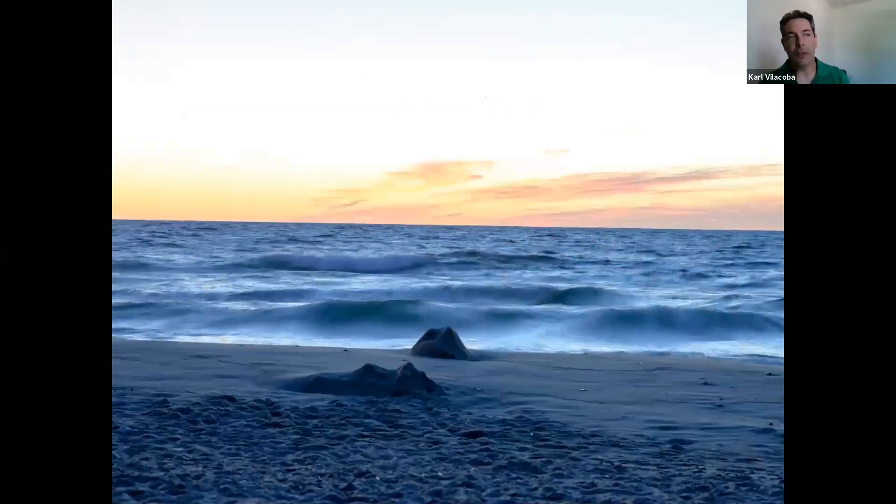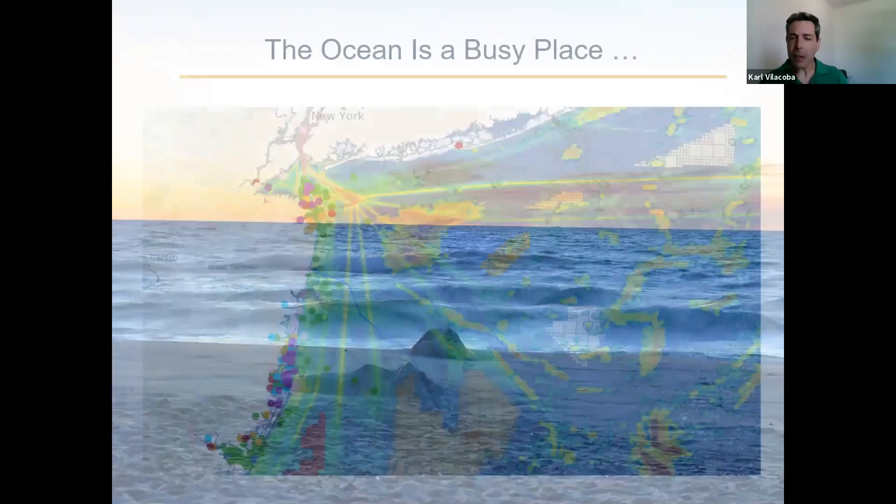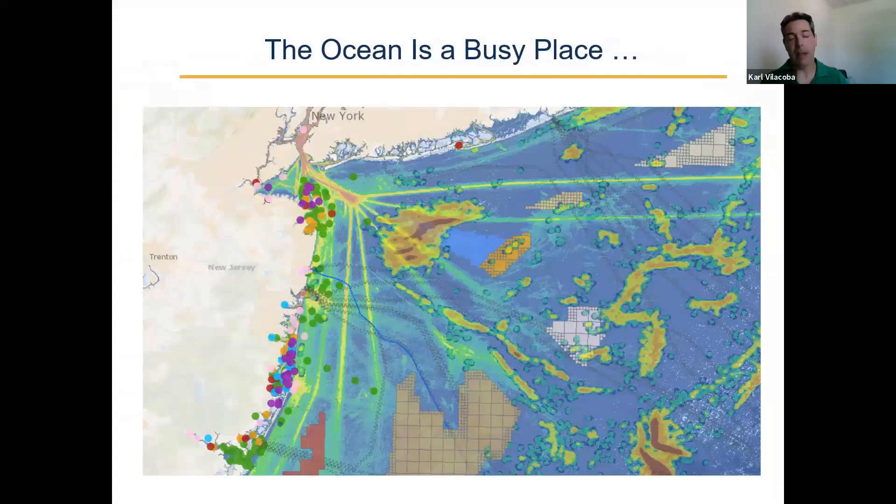I like to often start a portal presentation by showing a picture like this, which is what everybody sees when they throw their chair in the sand and stare out at the ocean — this beautiful watery void. People think nothing's going on there, how peaceful that is. There's actually been research that shows this calming view is good for your mental health. But the reality is the ocean is a very, very busy place. Especially here in the Mid-Atlantic, it's getting busier all the time.